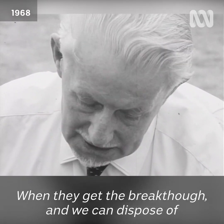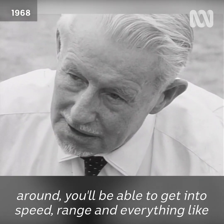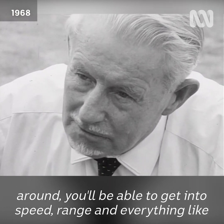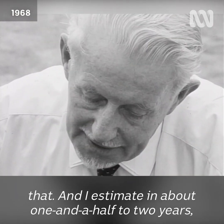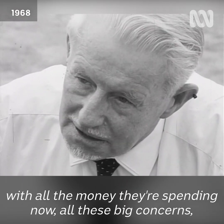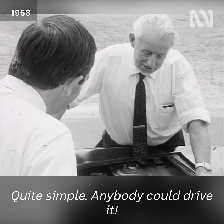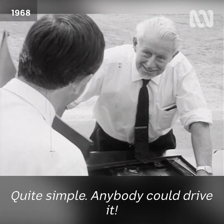Is this the ultimate in batteries for now? No, we're just waiting for a breakthrough on the battery front. When they get the breakthrough and we can dispose of the batteries, you can see all that dead weight we're carrying around will be gone — we'll be able to get into the speed range and everything like that. I estimate in about one and a half to two years, with all the money being spent now by these big concerns, we will get it. Well, do you think I could have a drive? Quite simple — anybody could drive it!